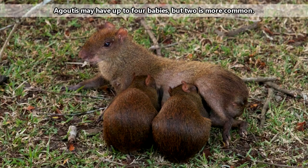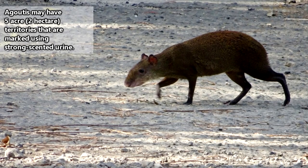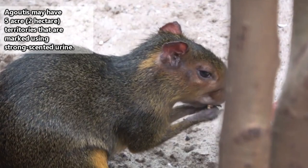Mating typically occurs in the drier months so that babies will be born as vegetation begins to flourish. It takes three months for a mother agouti to gestate, and she'll give birth to an average of two babies. Agoutis are able to run as early as an hour after birth. By five months of age they are independent, though they may stay within their parents' territory until the next litter is born. Agoutis may be able to live longer than a decade.